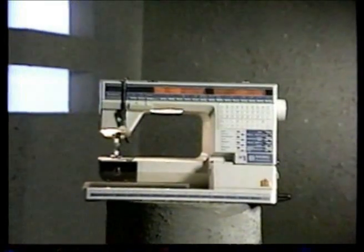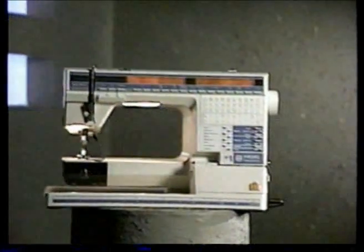One singular sewing sensation. The new Viking Husqvarna Number One sewing machine.